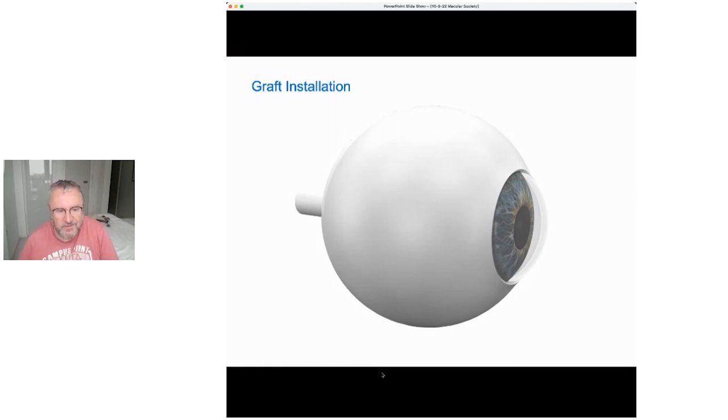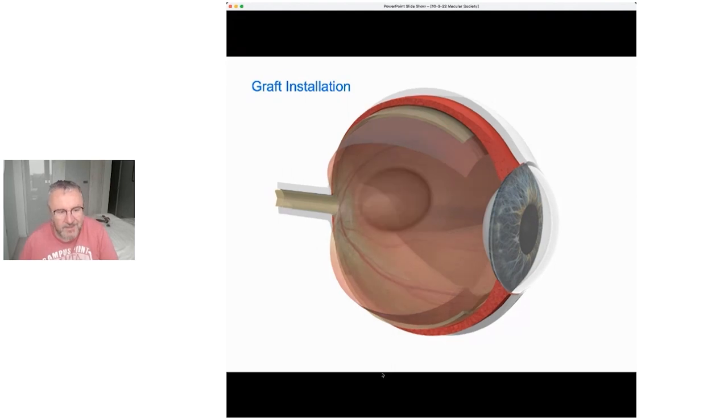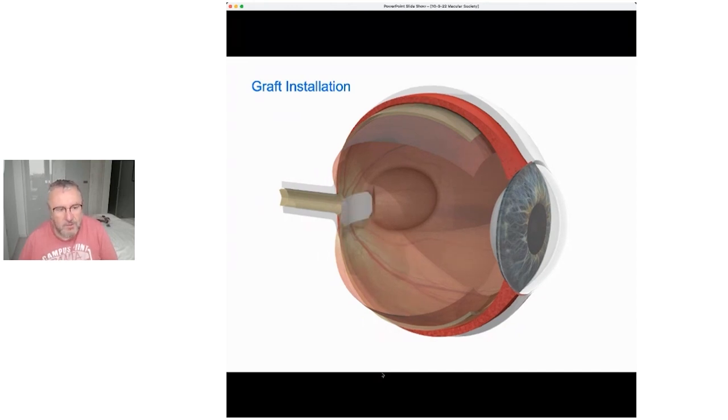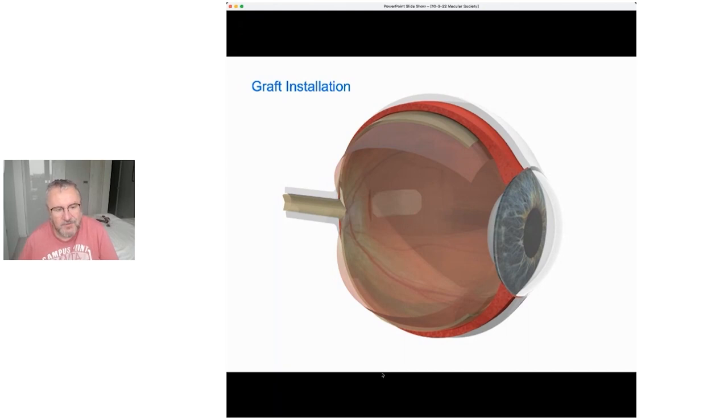The operation for both approaches is very similar. A detachment of the top layer is made using fluid — you detach the retina, then make an incision in the retina, and either inject cells or post the patch. You then use a gas-and-air or oil to reattach the top layer, the retina, back onto that patch of RPE.